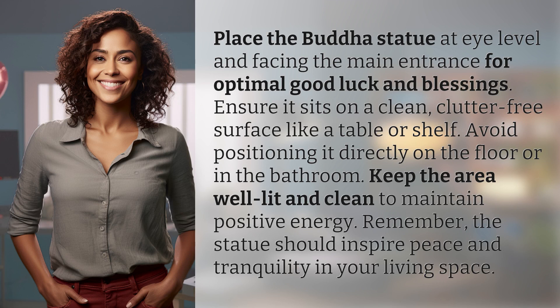Place the Buddha statue at eye level and facing the main entrance for optimal good luck and blessings. Ensure it sits on a clean, clutter-free surface like a table or shelf. Avoid positioning it directly on the floor or in the bathroom.